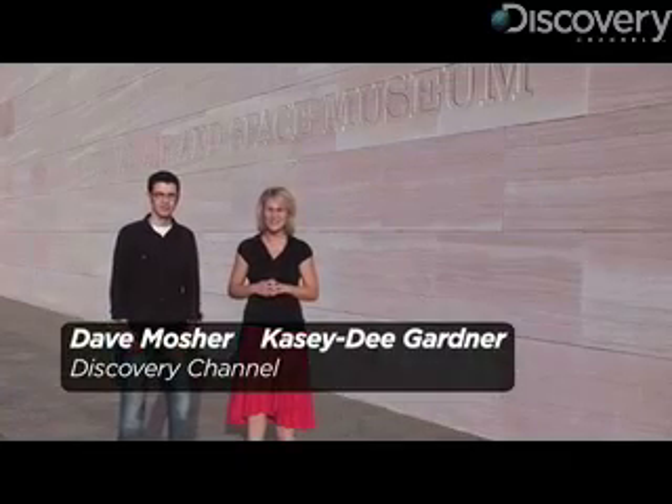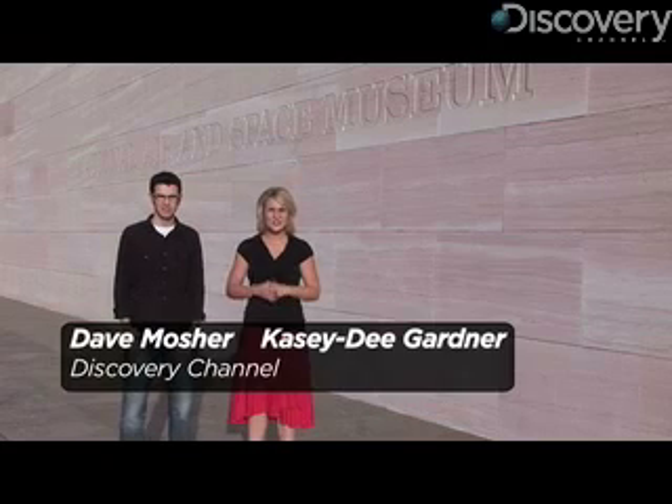I'm Dave Melsher, and I'm KCD Gardner with the Discovery Channel. We are at the National Air and Space Museum where we just checked out the new Stardust exhibit. It's the first spacecraft ever to go beyond the moon and collect samples of the solar system and bring it back to Earth.